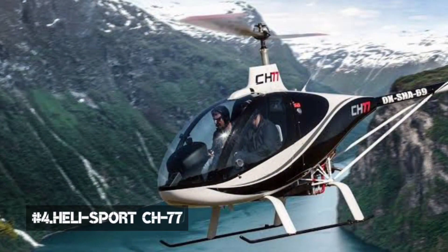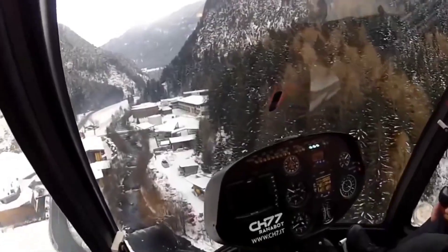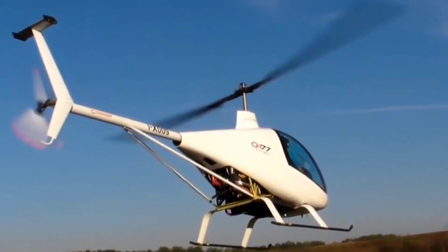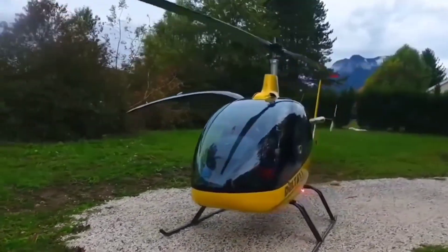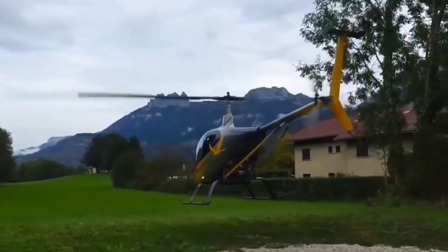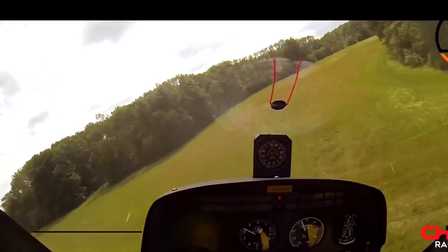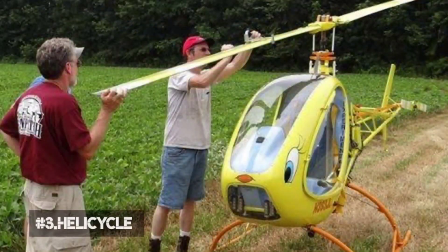Number 4: Helisport CH77. Price: $66,500. The Helisport CH77 Ranabot is an Italian helicopter designed and produced by Helisport of Turin. The aircraft is supplied as a kit for amateur construction. The CH77 Ranabot was designed to comply with European Class 6 Microlite helicopter rules. It features a single main rotor and tail rotor, single or two-seat side-by-side configuration in a closed cockpit, skid landing gear, and an EPA-powered modified four-cylinder, liquid and air-cooled, four-stroke, 130hp Rotax 914 engine.